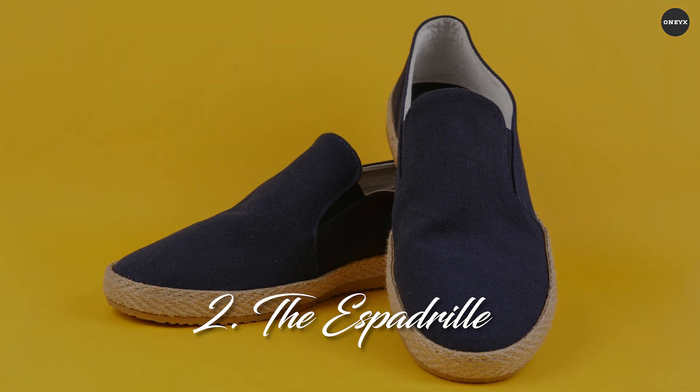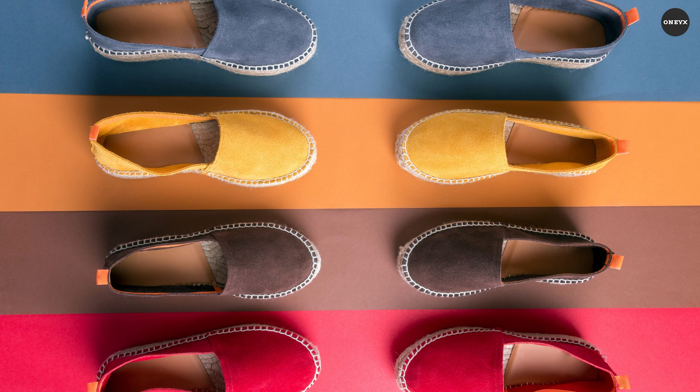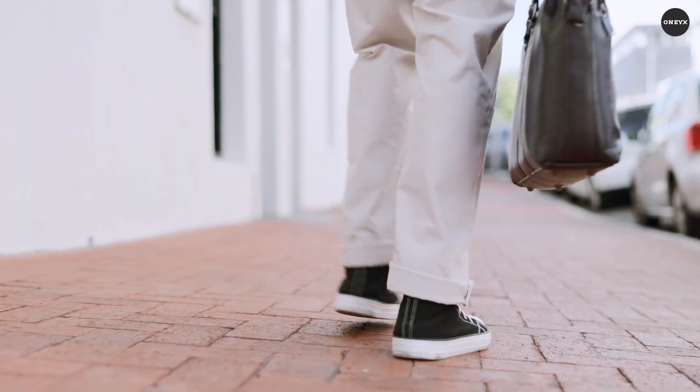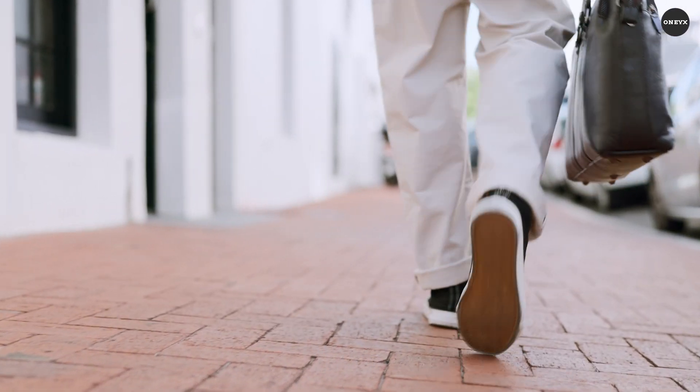The espadrille — ditch the heavy shoes and go with a pair of espadrilles. These woven canvas shoes offer unrivaled comfort and breathability, making them the perfect companions for long walks on the beach or leisurely strolls through the city.